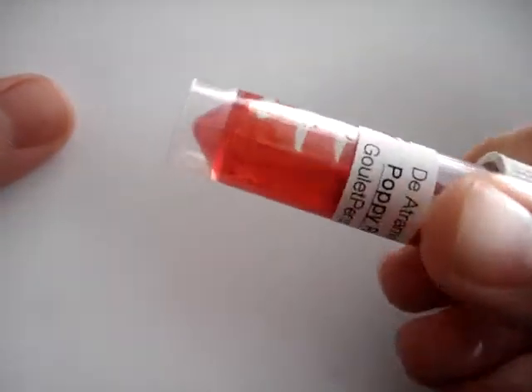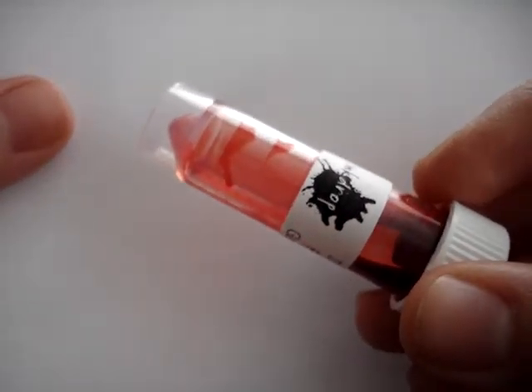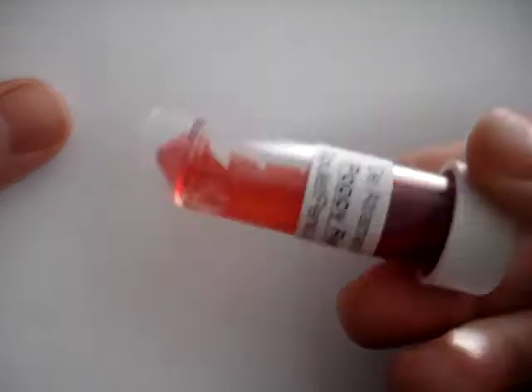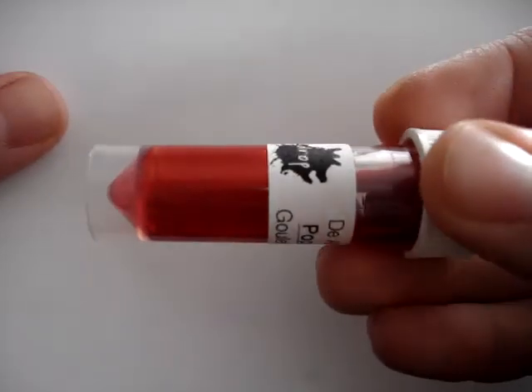Diatramentus Poppy Red. This is a really pretty red, definitely more on the orange side. When it says poppy, I can see that — it's definitely like an orangey red. Very bright, like poppy. Really pretty. I wonder how that will look on paper. This kind of reminds me of Dragon's Napalm, but maybe not as yellow and red.